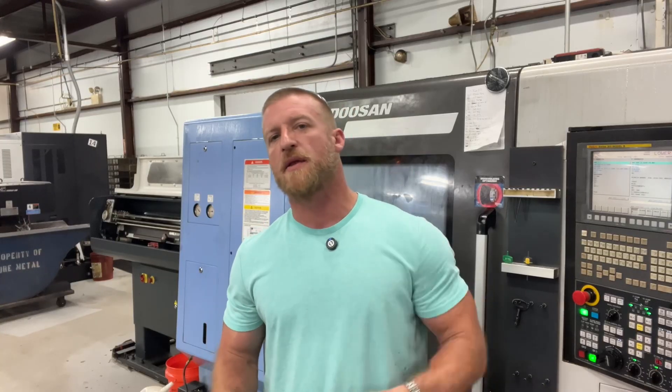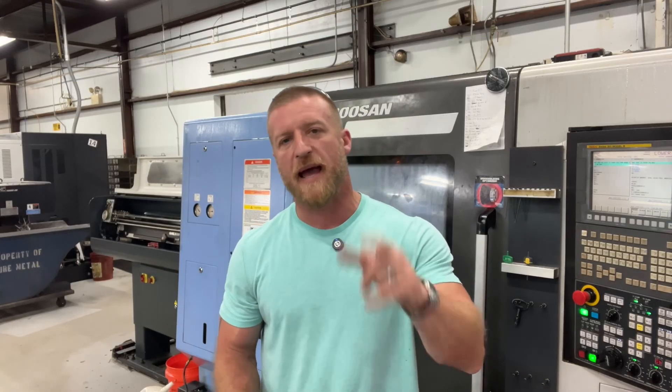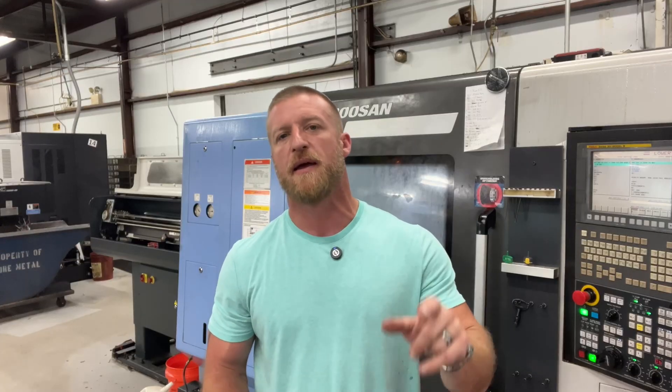Here are a couple more videos. Take a look — these were sent from Kenny at Patriot Machinist and Pat at Job Shopper TN.